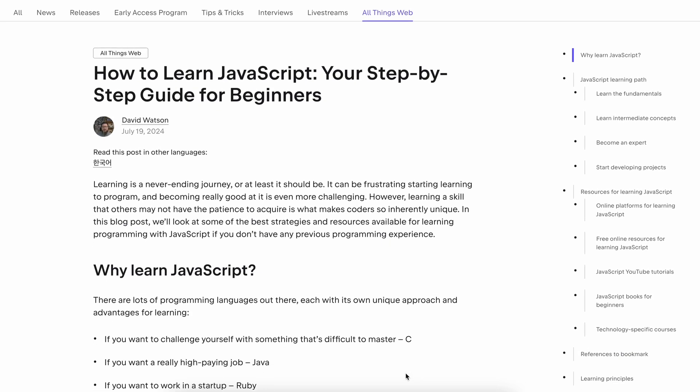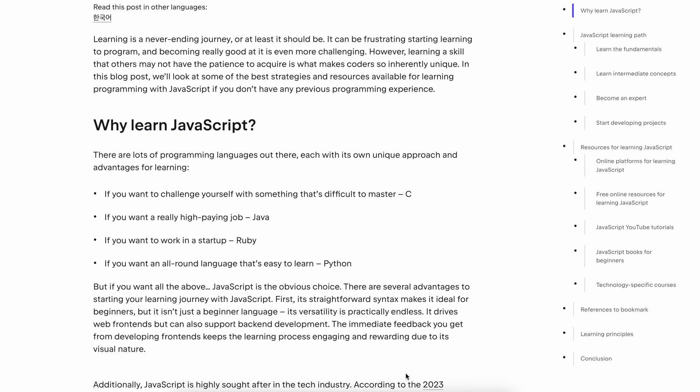We'll cover the different principles. We've also put together a blog post that supports this video — it reviews the resources you may want to look at while learning to code. We'll drop a link to that blog post in the description. So grab your notebook and let's dive in.